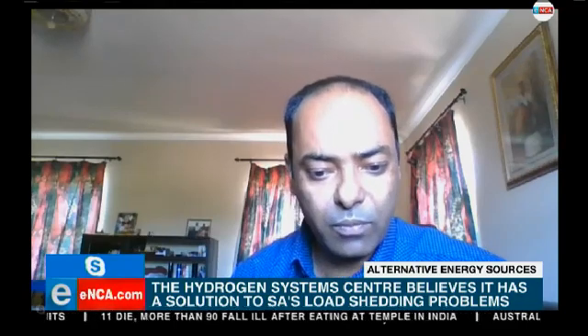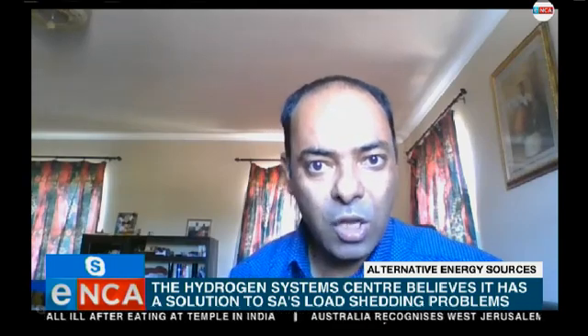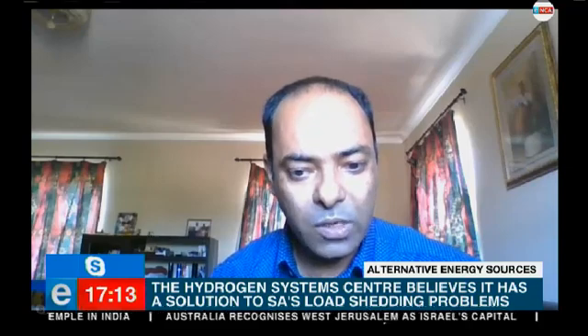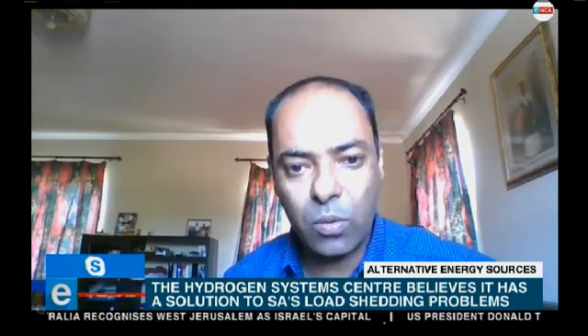It can be from milliwatts — from small devices like cell phones and laptops — up to large buildings, cars and all those applications. We have progressed quite far in this technology and we have installed a few units around South Africa.